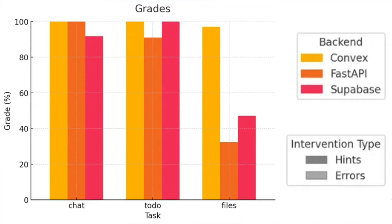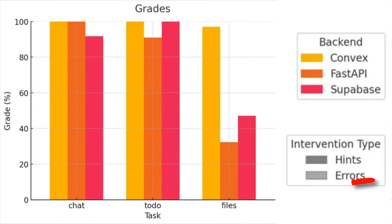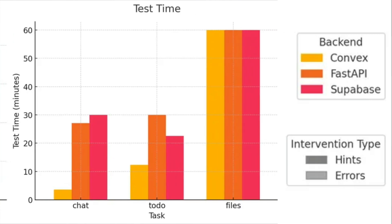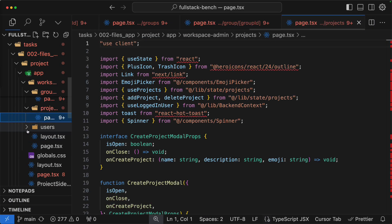The results have been pretty interesting. Cursor Composer is able to almost completely solve the first two tasks with all back-ends, but struggles to solve the hardest task — the files task — with any back-end other than Convex. For the chat and to-do tasks, the agent effectively zero-shots the task on Convex with no hints and significantly fewer errors. The agent also solves the tasks over twice as fast on Convex, which we attribute to getting it right on the first try versus needing a slow iteration loop with human intervention. The files task, at around 4,000 lines of code, is hard enough to cause the agent to hit the time limit on all back-ends.